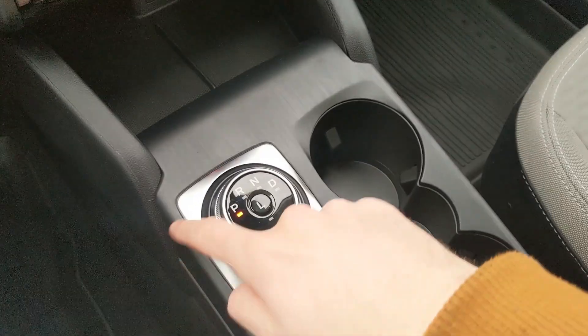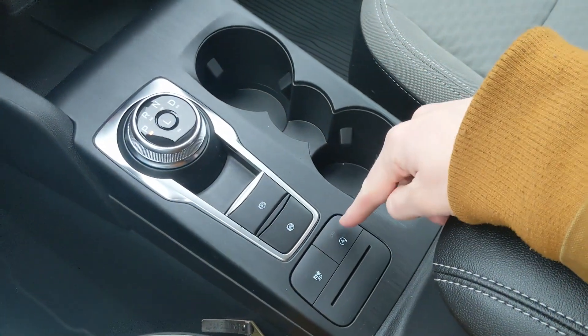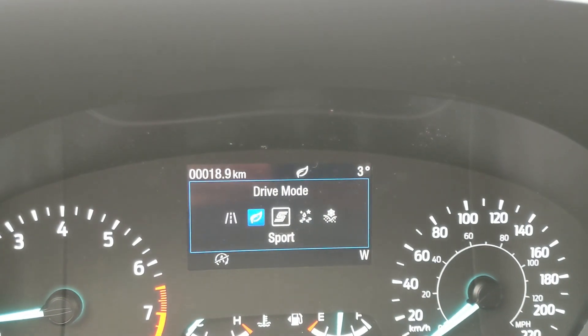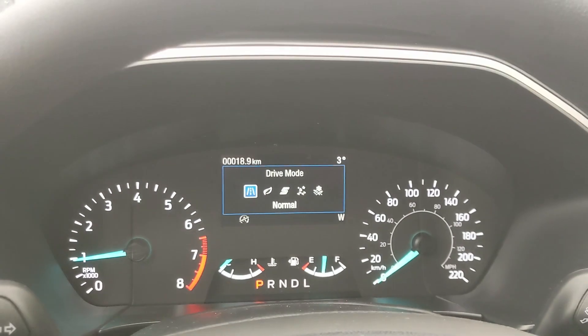You have your main shifter on a dial — very convenient. Parking brake, brake hold, two cup holders, auto start-stop shut off, and your drive mode selector for normal, eco, sport, slippery, and deep snow/sand, so you can customize your driving experience.